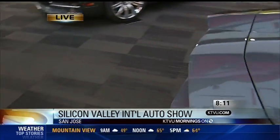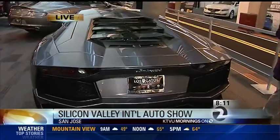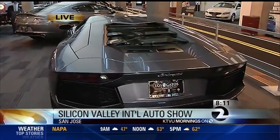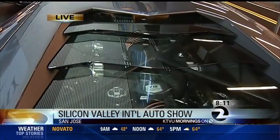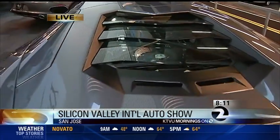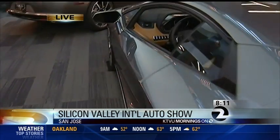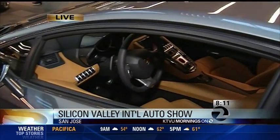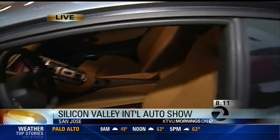This looks like a car Batman would drive — very Back to the Future. They start at around $420,000 and go up from there. If you want the convertible roadster, it's probably over $550,000. This will be on display through Sunday here at the Silicon Valley Auto Show.